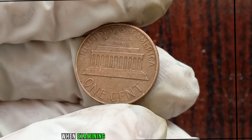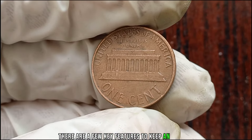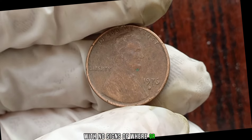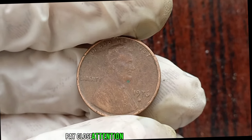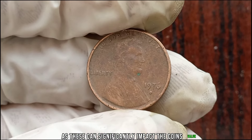When examining your 1976 Liberty One-Cent Coin, there are a few key features to keep an eye out for. Look for crisp details on both the obverse and reverse, with no signs of wear or damage. Pay close attention to the date and mint mark, as these can significantly impact the coin's value.